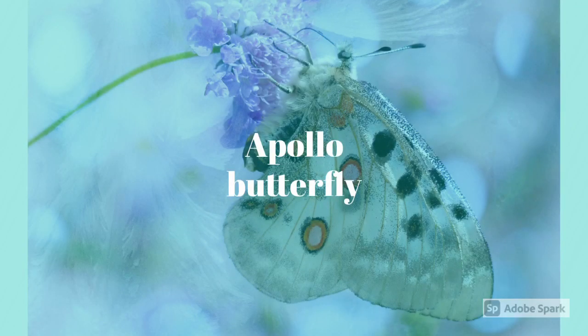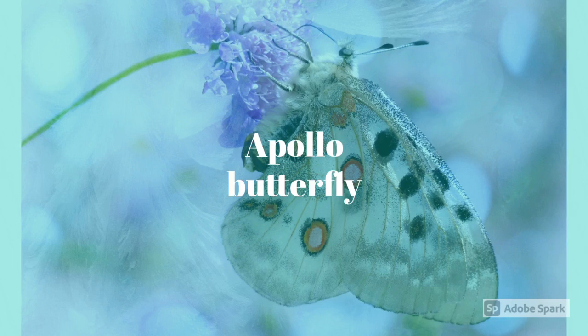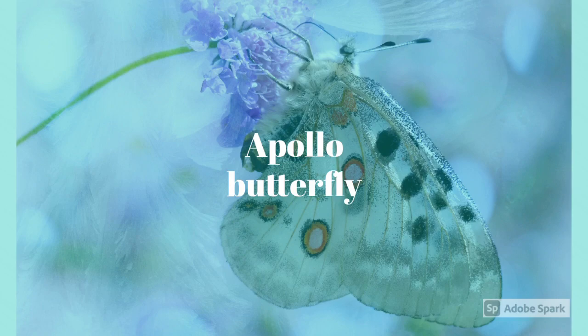Apollo butterflies are endangered. They are found all throughout Europe. Their wings are two to three inches long, and they are creamy with black and red or yellow spots. Mature butterflies lay hundreds of eggs, and the larvae bury themselves underground and make a cocoon.